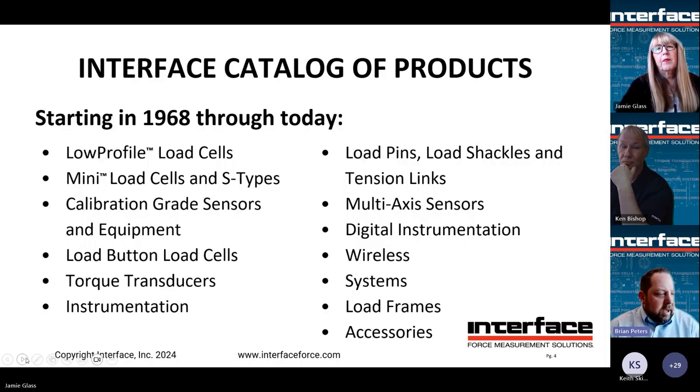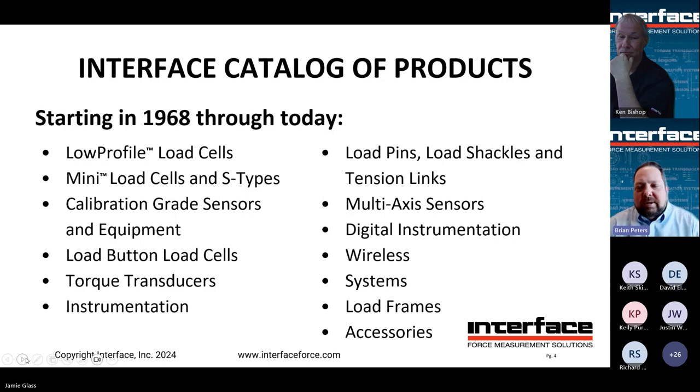Over the last 56 years, Interface has developed a very broad catalog. We started with trademarked specialties such as low profile pancake load cells, as well as our mini line expanded with precision. From there: different form factors, different solutions, torque instrumentation, load pins, multi-axis, digital instrumentation, wireless, complete calibration systems, and all the accessories to support that. In the last 56 years, we've developed well over 40,000 different SKUs, and we're still adding probably about two a day on average.